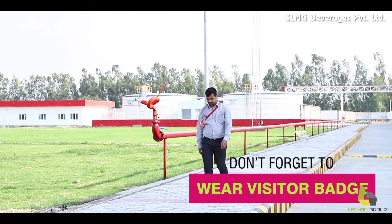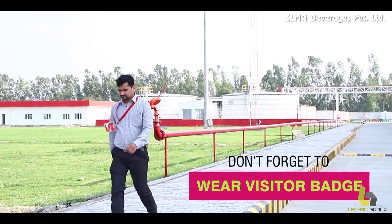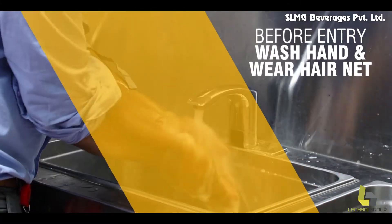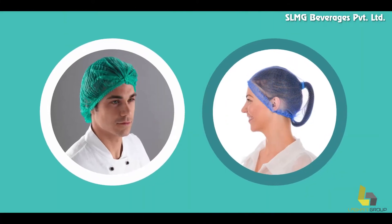During your visit to our factory, don't forget to wear the visitor badge. Wear shoes to protect your feet.